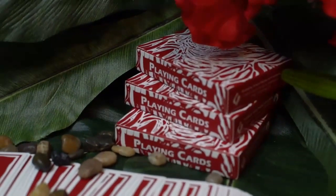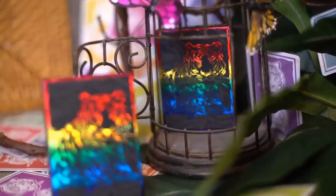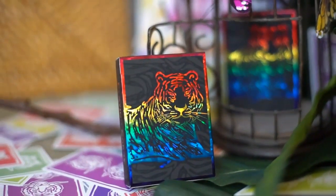We are proud to present the classic red and classic blue editions, and are excited to unveil our new luxury set: the rainbow and copper foil editions.